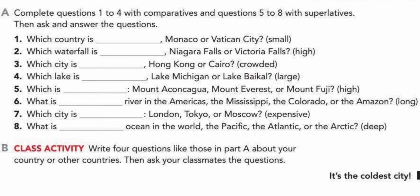Let's do some exercises. Complete questions from one to four with comparatives, and questions from five to eight with superlatives. The adjective in parentheses is the one we are going to transform. For example, in number one: which country is smaller — with -er — Monaco or the Vatican City? From five on: which is the highest? Because it's for superlatives — which is the highest: Mount Ankonkawa, Mount Everest, or Mount Fuji? Now guys, take notes of the class and also write these exercises in your notebook. That's all for today. Thank you so much!